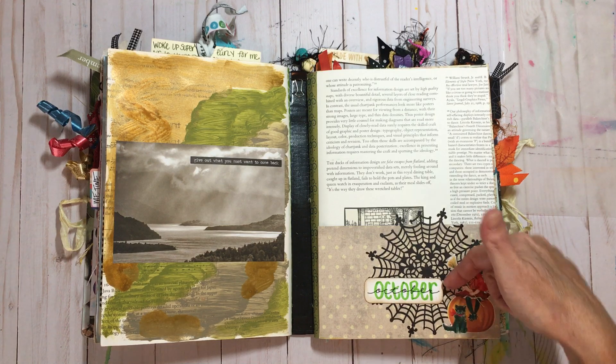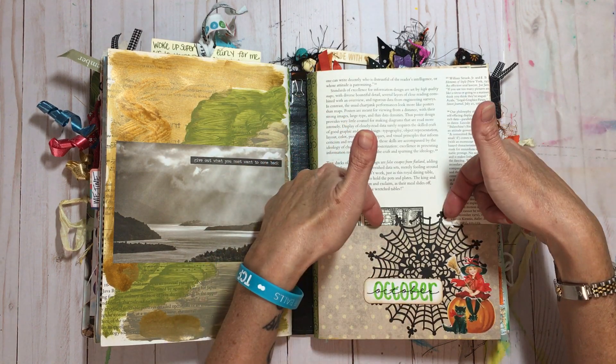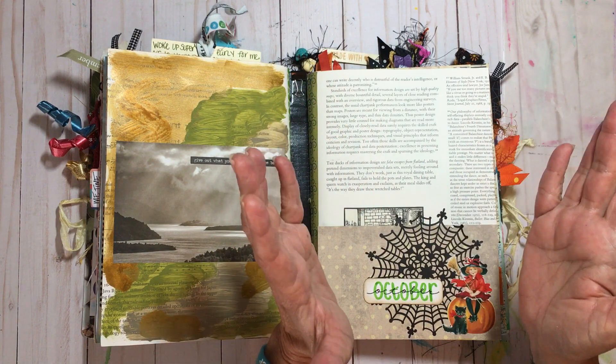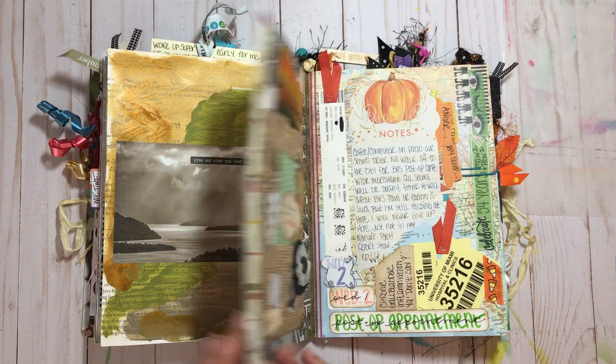This is my first page. This is how I do the beginning of every month — I always put a pocket in here, and inside I store ephemera or my date stickers that I get from Brooke, Recreations by Brooke. I'll put her link below, and yep, I've used everything up.